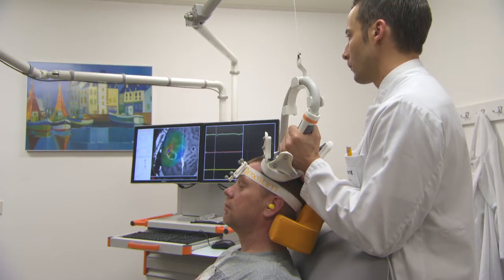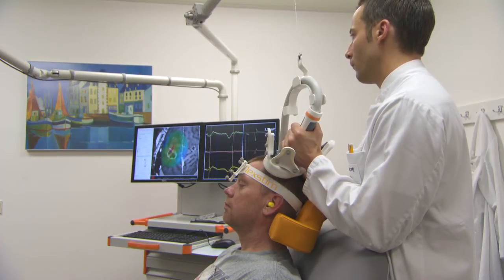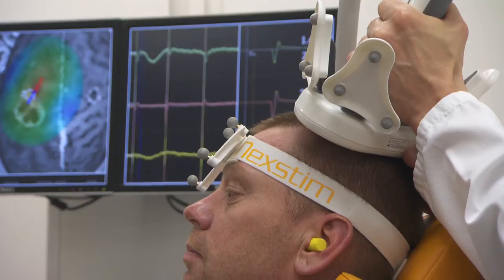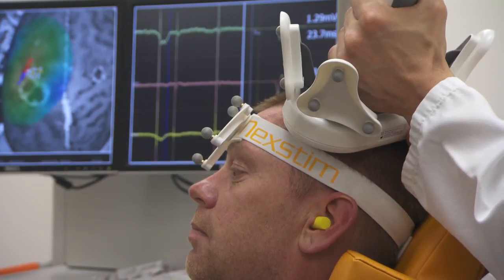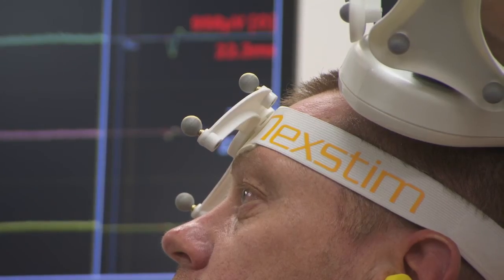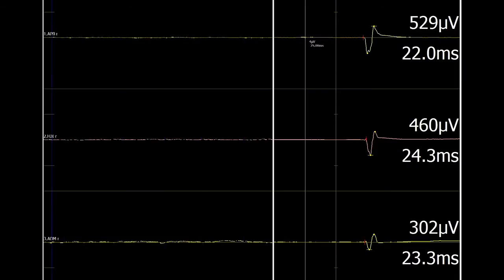A sequence of stimuli is given to find the cortical representation area for the hand muscle abductor pollicis brevis (APB). Having the E-field visualized in the rendering allows fine control of TMS orientation and angle when moving the coil. A foot switch is used to trigger the TMS coil and deliver a stimulus, and the evoked response in the APB muscle is automatically detected and displayed on the APB EMG channel.